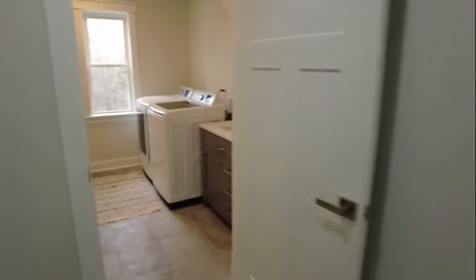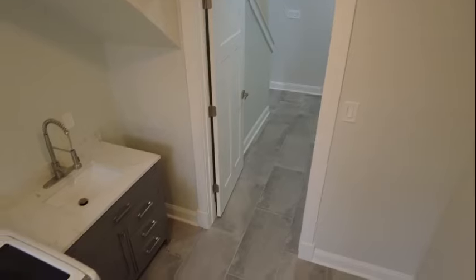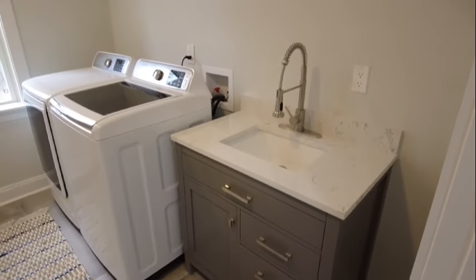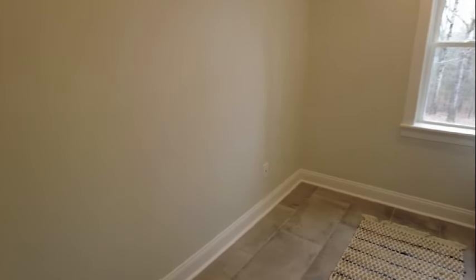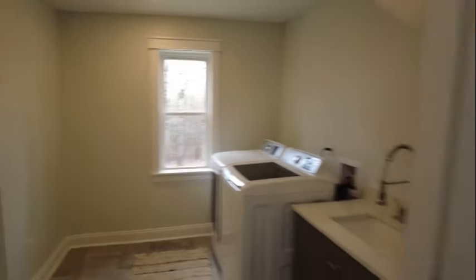We're going to go back in and I want to show you this oversized laundry. Once again we have a utility sink with cabinetry and storage underneath — that's not something we often see. Normally if it's a utility sink, it'll just be a utility sink. Washer and dryer are in place. Plenty of space on the left side if you wanted to do storage or add shelving, and of course natural light through the window.